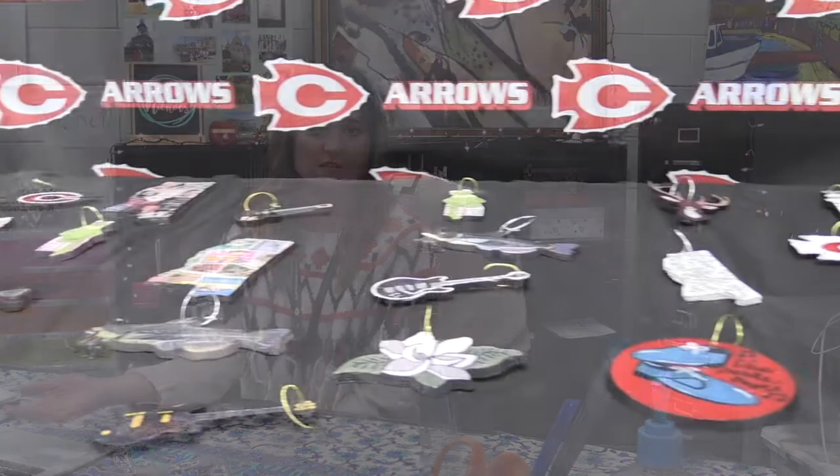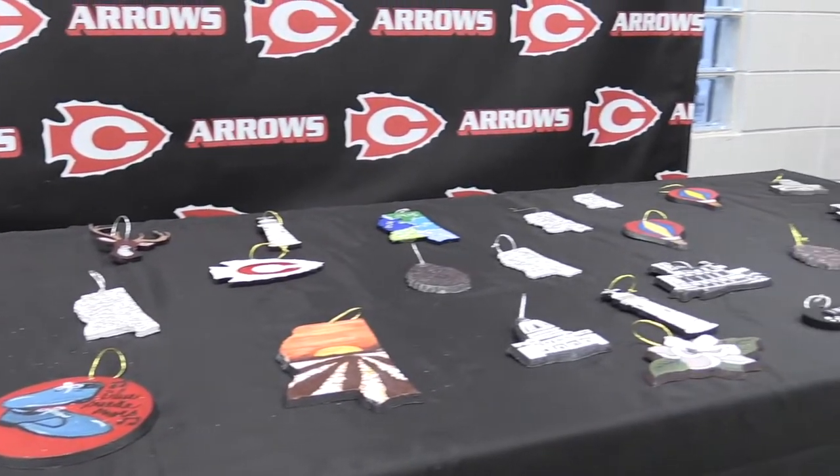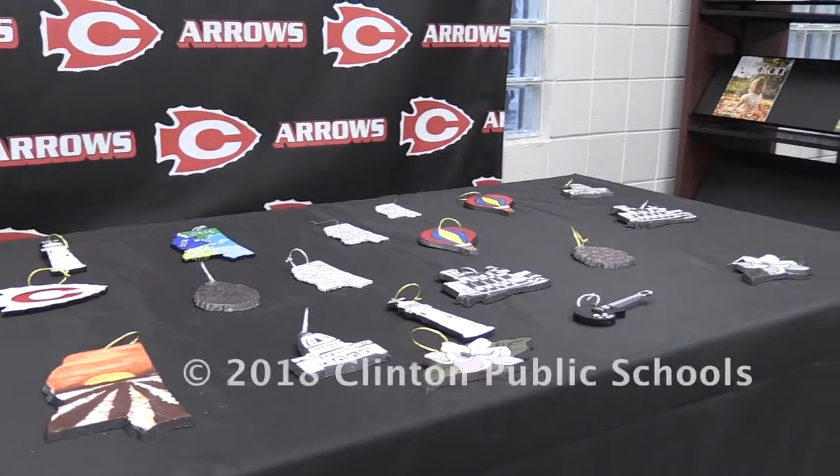I think it's important for them to realize that sometimes they can be involved in something bigger than themselves — that their art can be seen elsewhere, and that art isn't something you have to be a famous artist to be seen doing. These kids can see their art hanging on a tree in Washington D.C., and it's kind of cool for them to see that flesh out.